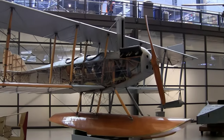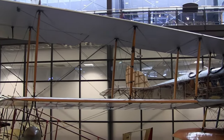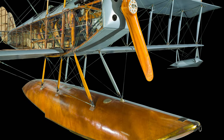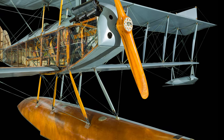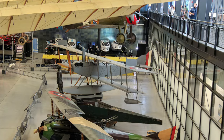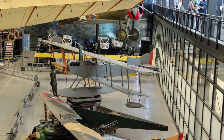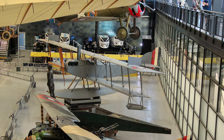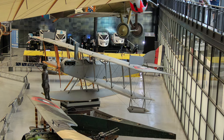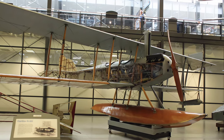The Curtiss N9 is a seaplane version of the famous Curtiss JN-4 trainer used by the U.S. Air Service during the First World War. To make the conversion, a single large central pontoon was mounted below the fuselage, with a small float fitted under each wingtip along with other modifications. In addition to training 2,500 Navy pilots during World War I, it was used to develop tactics for shipborne aircraft operations in 1916 and 1917 using catapults mounted on armored cruisers. The National Air and Space Museum's N9H is the sole surviving Curtiss N9 seaplane trainer.